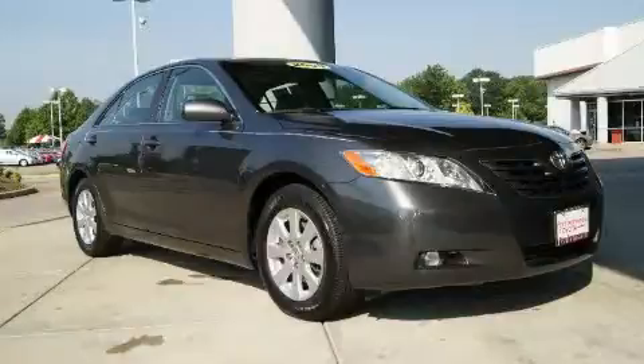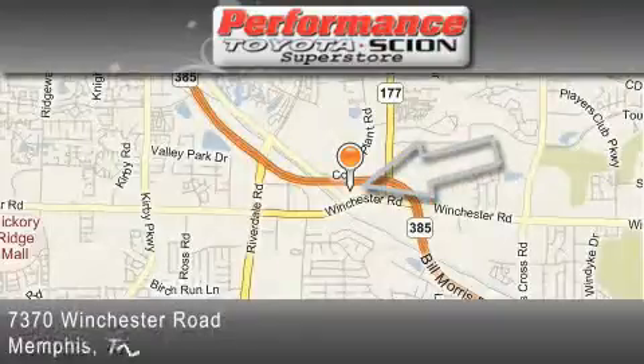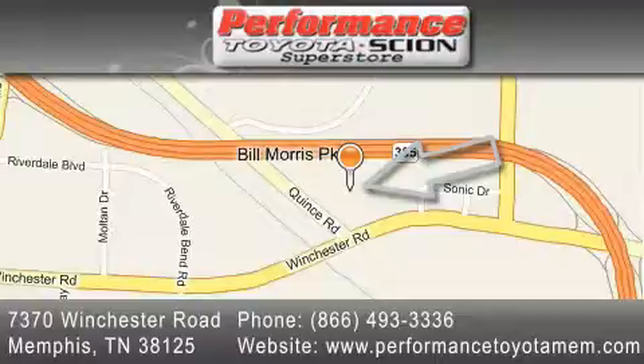Call or visit us right now and arrange your test drive today. Performance Toyota is located at 7370 Winchester Road in Memphis. Our goal is to exceed all of your expectations to ensure that you'll return for future visits.